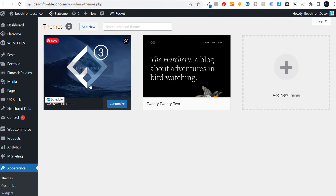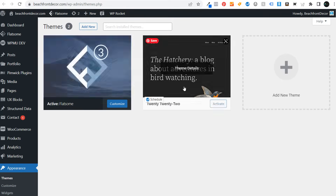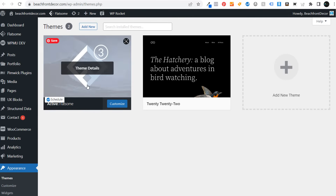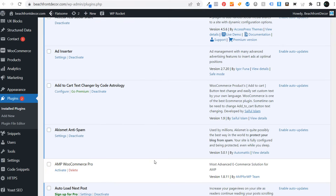Coming over to my themes under Appearance and Themes, you can see I have two different themes installed. The 2022 theme comes with WordPress when you install it, and the other is the theme I purchased for my website. I can also use plugins — there are a bunch of different plugins available here.